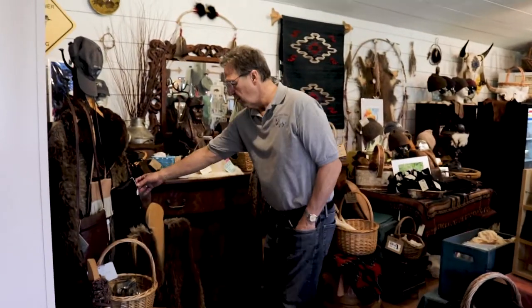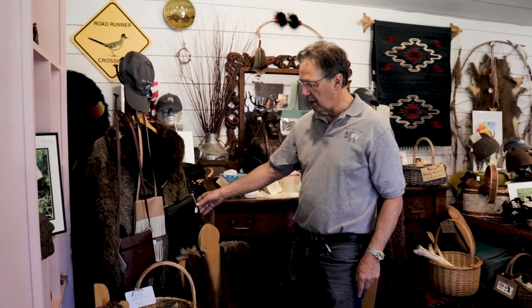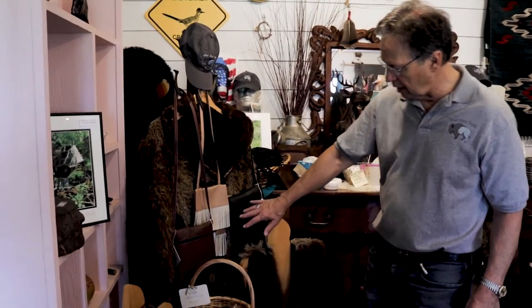We also make leather purses. We've got some leather purses here with buffalo nickels — those are fun. This is a one-of-a-kind purse that's not able to be done again, but most of the other ones are not one-of-a-kind items.